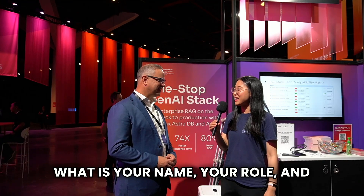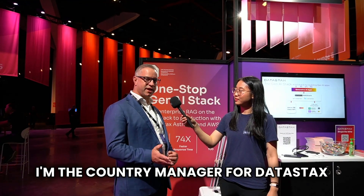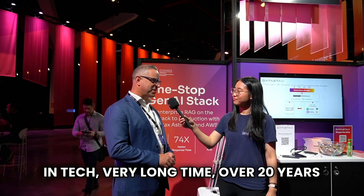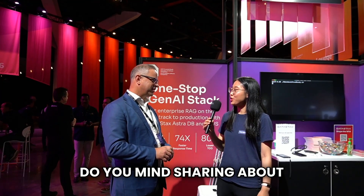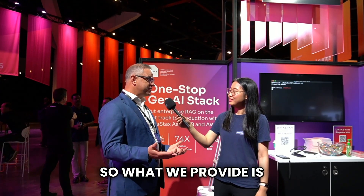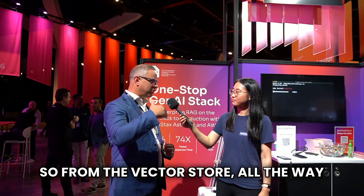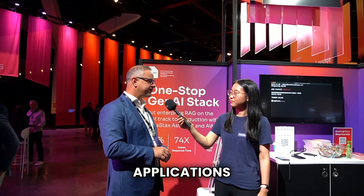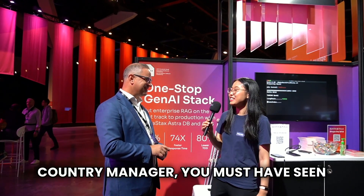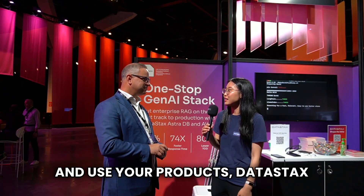What is your name, your role, and how long have you been working in tech? My name is Warren Shilpsand. I'm the country manager for DataStax in Australia, New Zealand, and Japan. I've been in tech a very long time — over 20 years. Since you work at DataStax, do you mind sharing what you guys do? We provide a one-stop stack for generative AI, from the vector store all the way through the frameworks and up into graphical design for generative AI applications.